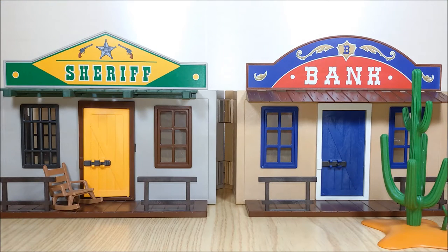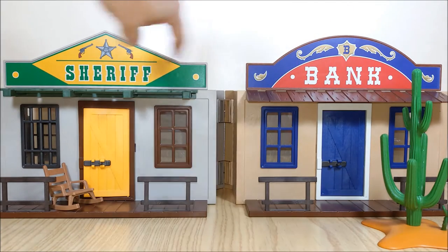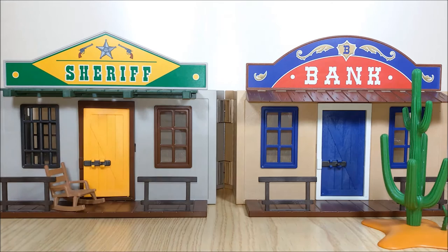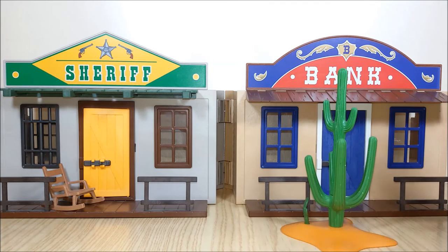He's got glasses and a cool banker outfit. On the outside we have an old worn-out sheriff's office and a brand new bank. These are stickers you have to apply. Here we have a rocking chair so that our sheriff can sit over there and watch over the city. And thanks to this plant here we will have the illusion that our city is in the middle of the desert.